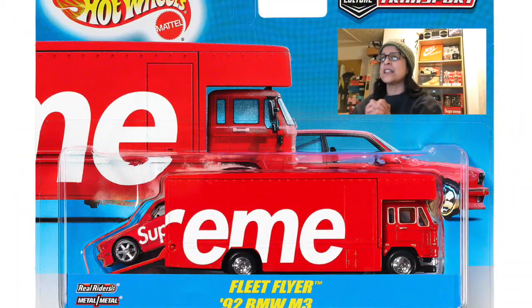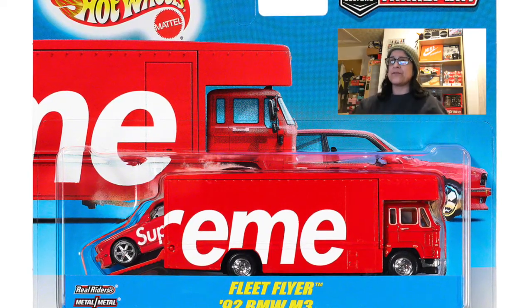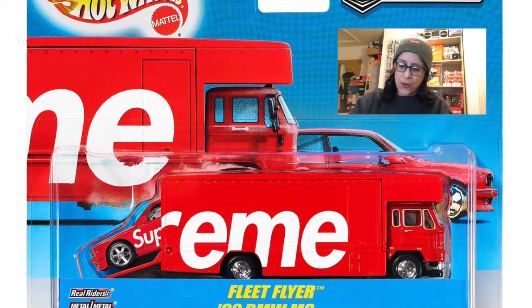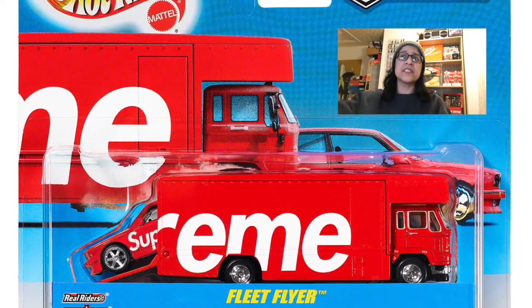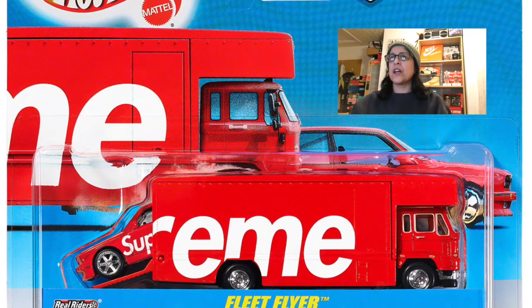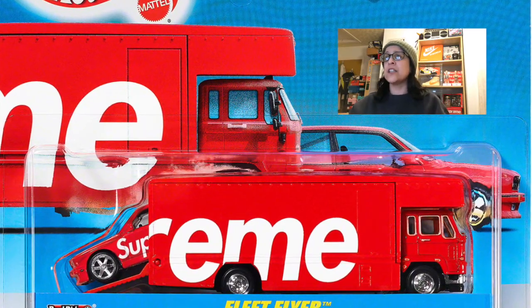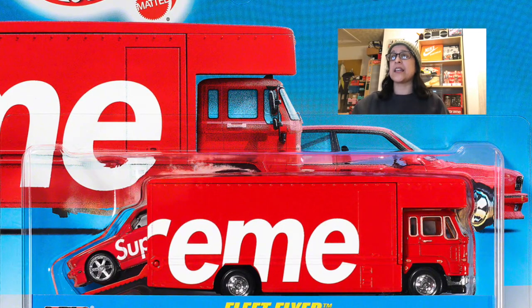If you like Hot Wheels, you're going to love this — the Supreme Hot Wheels Fleet Flyer 1992 BMW. It's a lorry with a car that flies out. This is a collector's item. In a couple of years this is going to go for a lot of money. I think it's going to rise in value very quickly and it's also going to be a very hyped item. If you're a collector and love accessories, get it for sure.